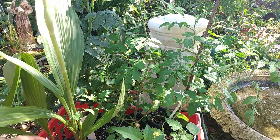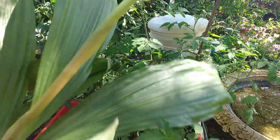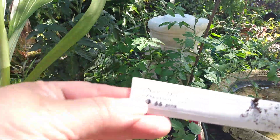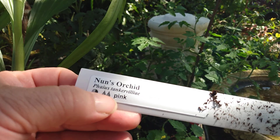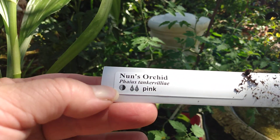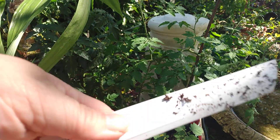So the first plant I purchased was this. It has a flower stalk on it already. This is a nun's orchid. Since the flower is going to be pink, it needs medium water and then part sun, part shade. They do put all the information on there.